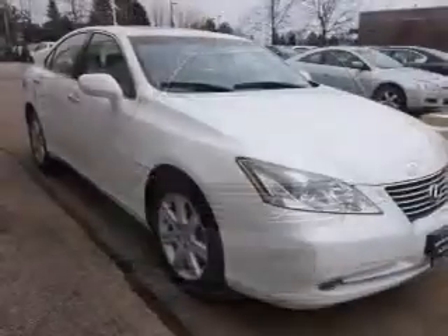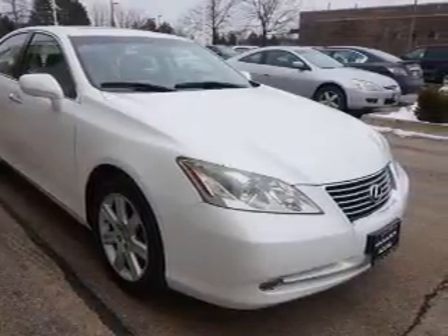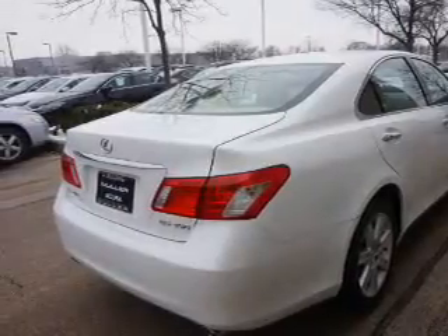The features include a sunroof, electric trunk, auto-dimming mirrors, an alarm system, keyless entry, independent suspension, brake assist, traction control, stability control, and daytime running lights.